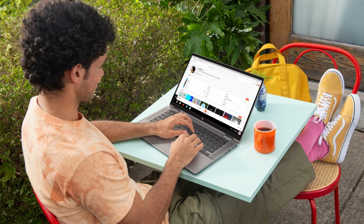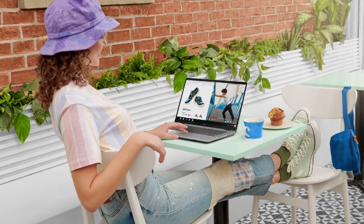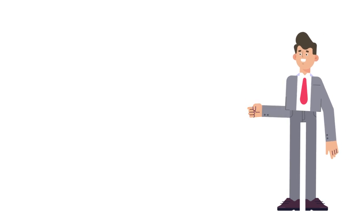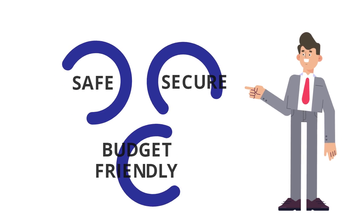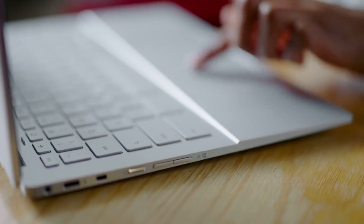Not everyone has a big budget when it comes to buying a laptop, yet most of us look for top-notch security features. So how does one choose a laptop that is safe, secure, and trustworthy, and yet is budget-friendly? If you are working from home, connectivity to the internet also becomes an important factor for buying a laptop.